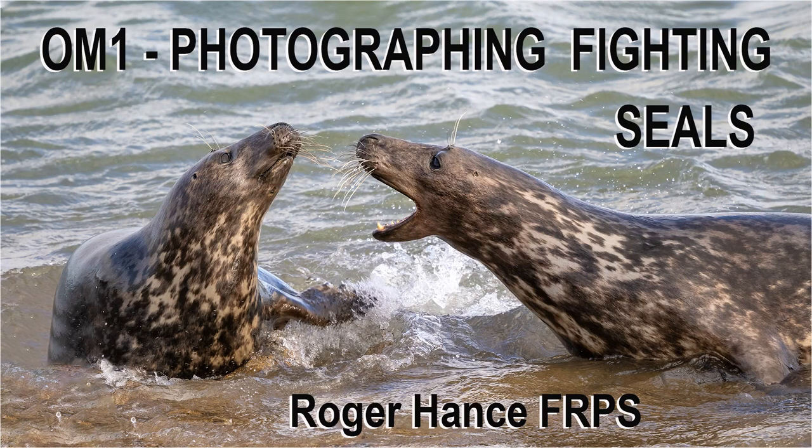In this video I'll be on the Norfolk coast photographing fighting seals using the OM-1 and the 150-400mm lens.